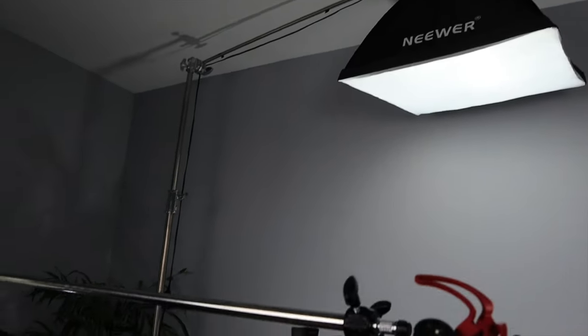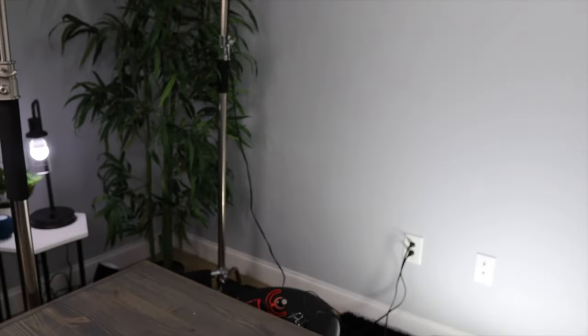The next light is an overhead light on the ceiling — a newer softbox that lights up the top of my head and helps separate me from the background. The background wall is right there, and I'm about five feet away from it. That overhead light illuminates the top of my head as well as the top of the wall, creating a nice effect. Those are the four main lights I use.